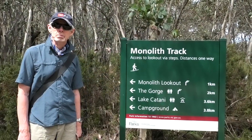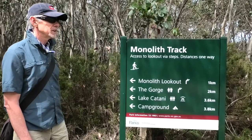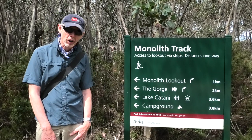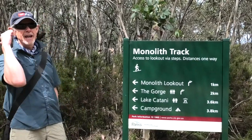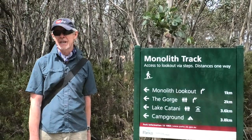We're heading to Monolith Lookout. Actually, we're heading to Monolith Lookout because 'mono' means one and 'lith' means rock — so we're going to a One Rock lookout. Anyway, we're heading this way and we're going to be overlooking Lake Catani when we get there.